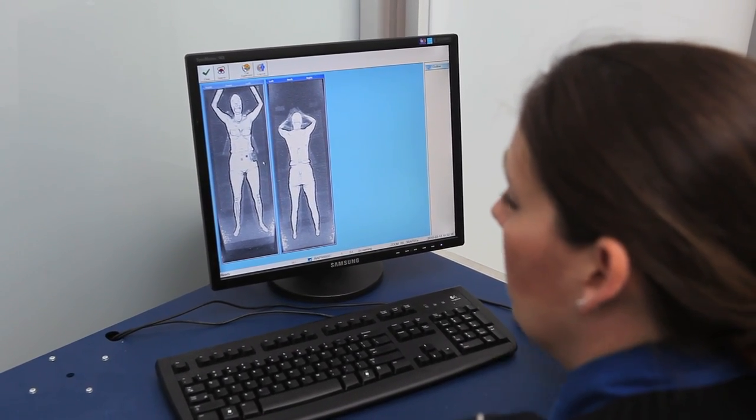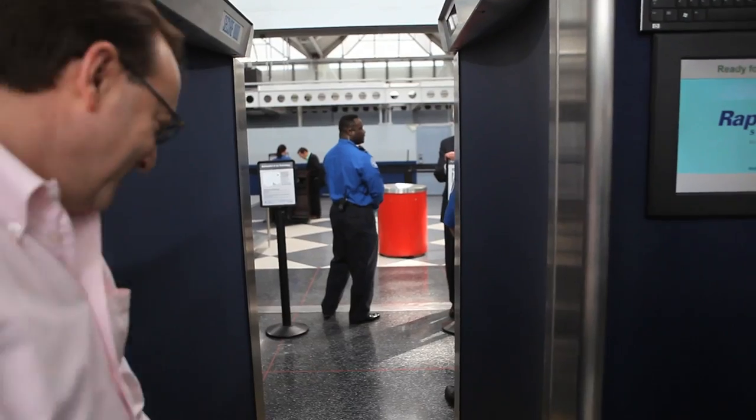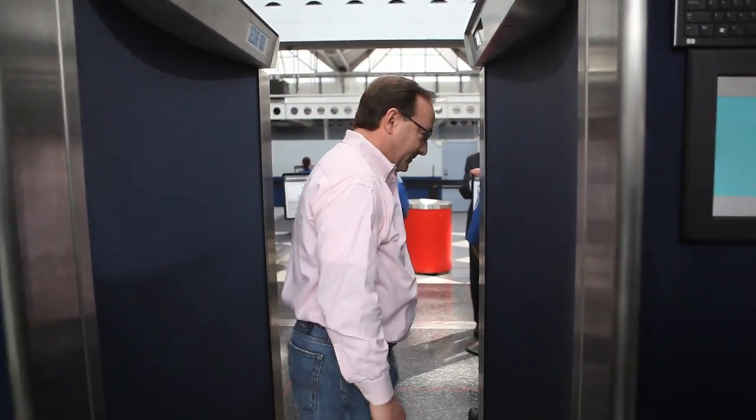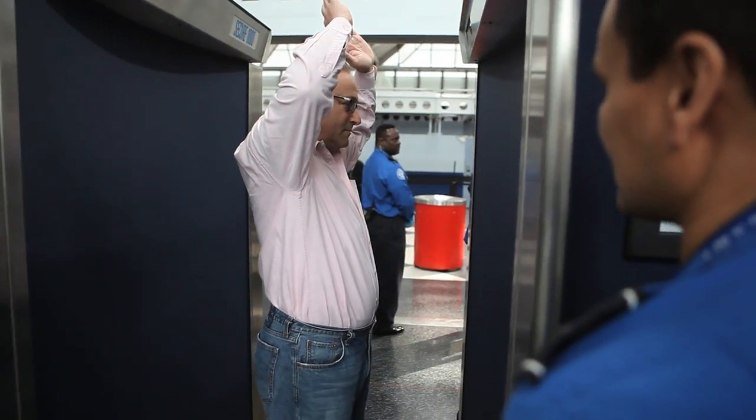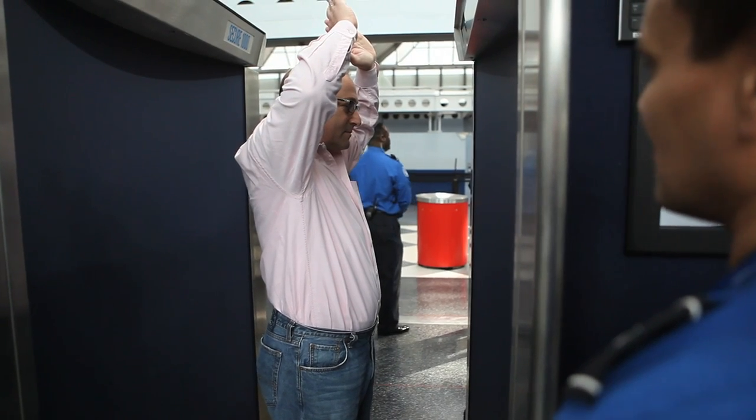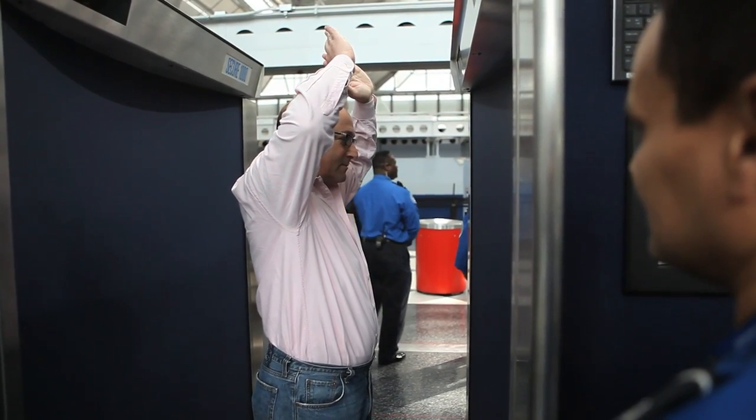The TSA officers that go into that resolution room, as it's called, are not allowed to bring any personal electronics — no cell phones, nothing with camera capability. Also, once they hit the clear button, TSA says the image is gone forever and there's absolutely no way to retrieve it. That answers a lot of the concerns people have about images getting out on the internet and invading individual privacy.